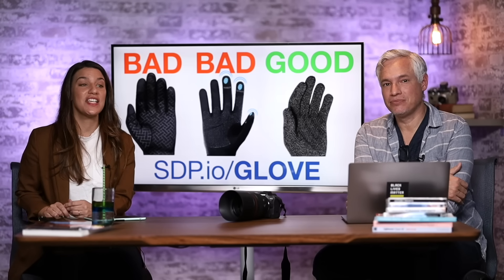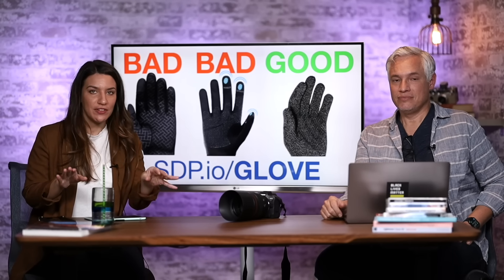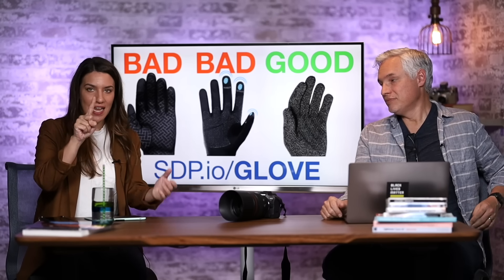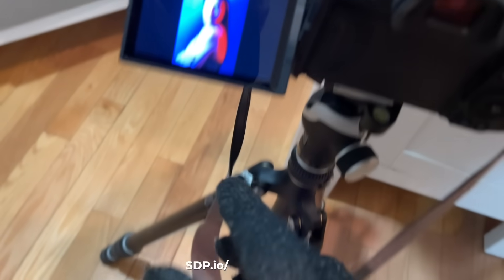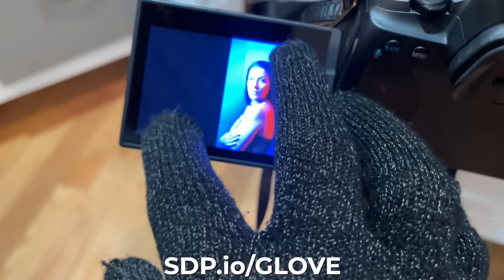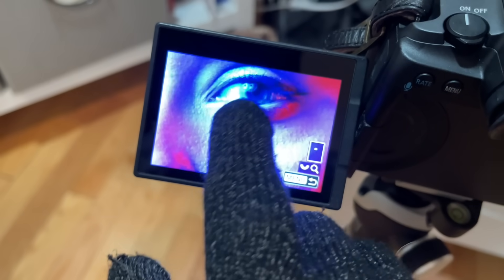Here's one that Tony loves: conductive tech gloves. You might think you already know about those, but here's a hot tip — get ones that are conductive on more than just the index finger. When you go to zoom on your phone, if you only have one conductive spot, they won't work well. Go to sdp.io/glove — these ones are conductive all over the entire glove.